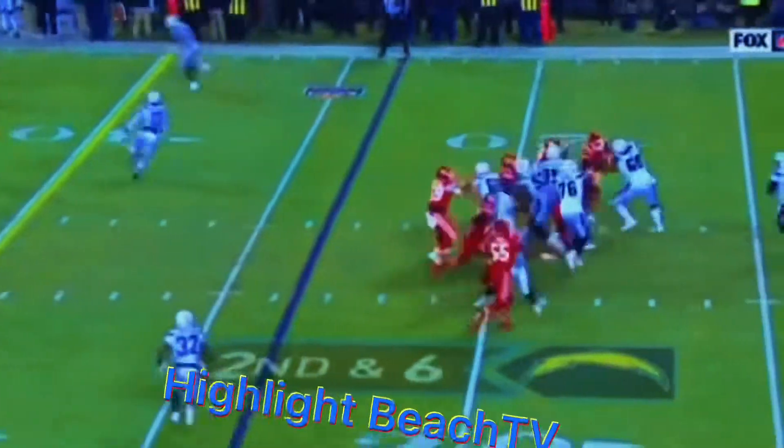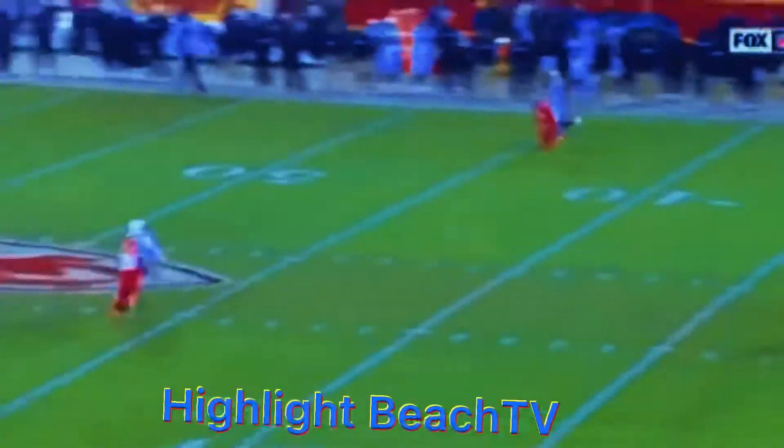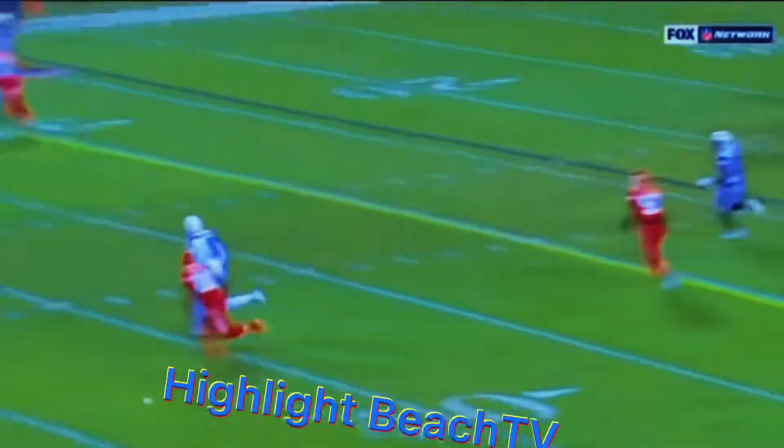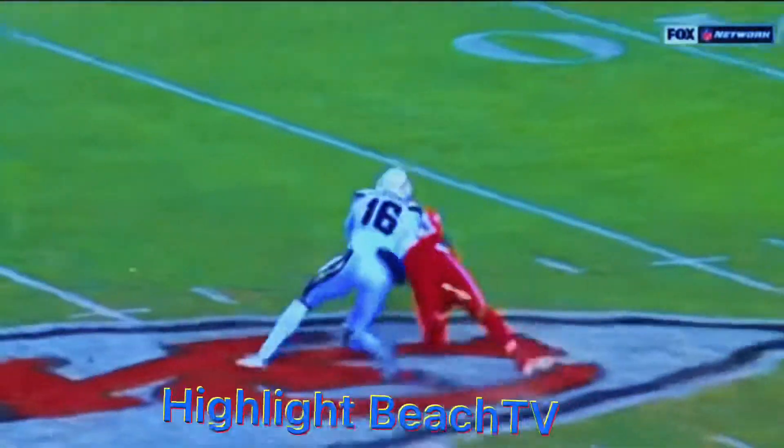Keenan Allen, their best receiver and one of the best in the game. This one downfield, and picked! Nelson was there to make a play on this ball, just not able to get it all the way.